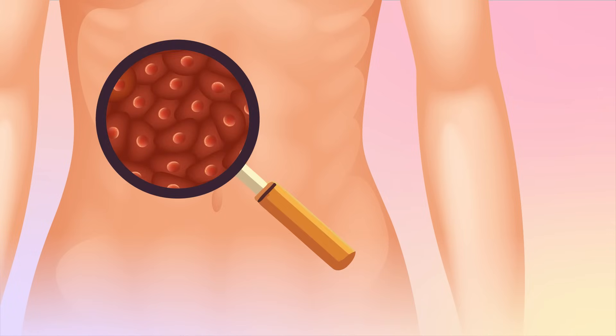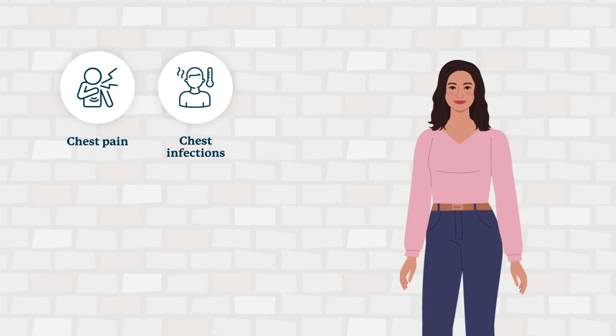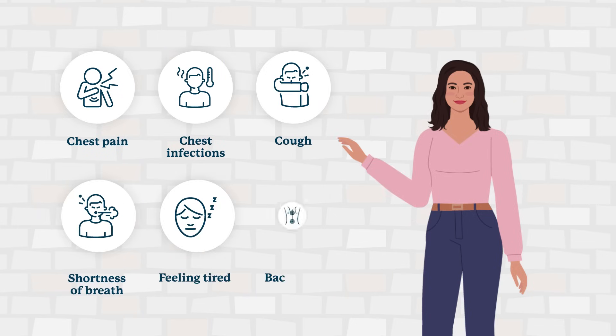Common symptoms of ALK-positive lung cancer include chest pain, reoccurring chest infections, a cough, shortness of breath, feeling tired, and back pain.